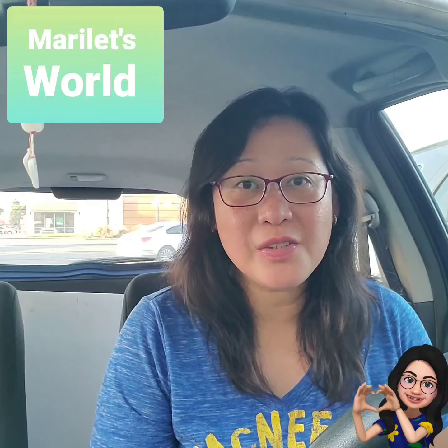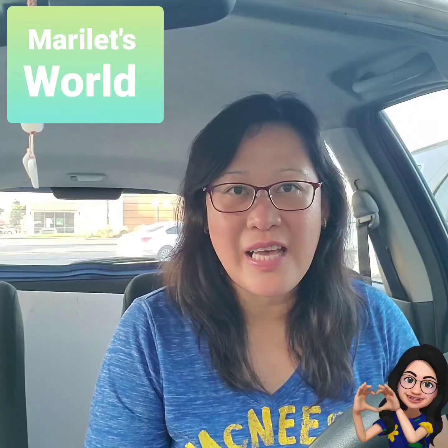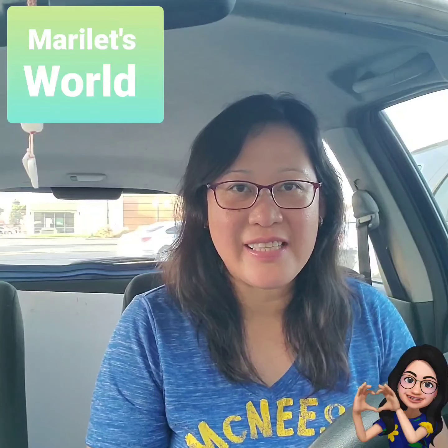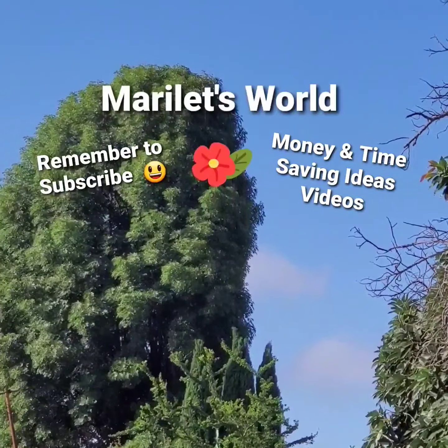Thank you for watching. I hope you enjoyed it and click the thumbs up button. Please remember to subscribe to my channel, Marilette's World. And check out my playlist for uploads on couponing, DIY, restoration, and other food related videos. I'll see you on the next deal. Have a great day.